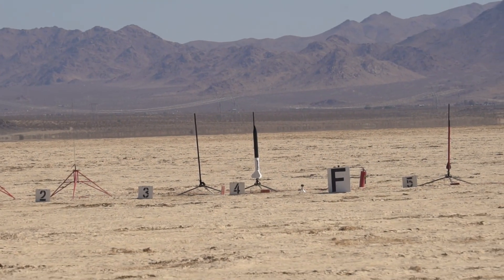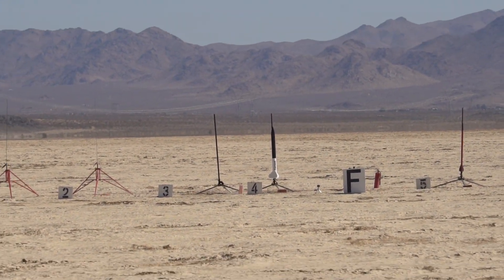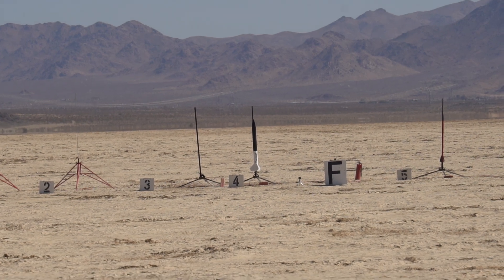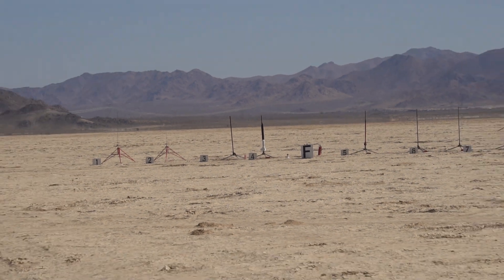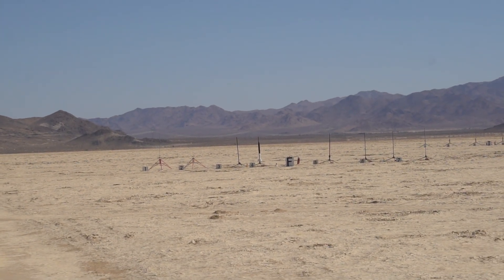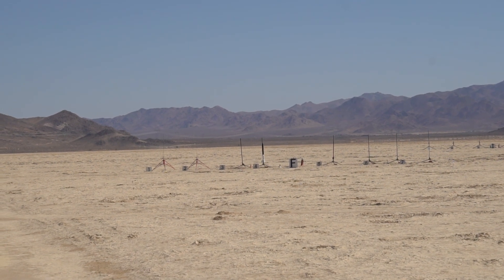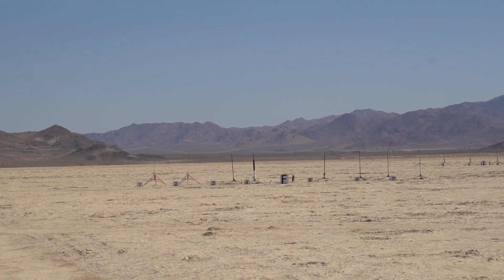A Level 2 flight — he's flying a Mad Cow Torrent called Janie's Revenge on Aerotech J-425 Redline, chute release at 800 feet. Okay, pad F-4, good luck Mitchell, going in 5, 4, 3, 2, 1.